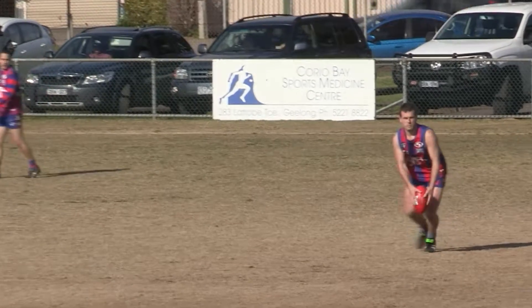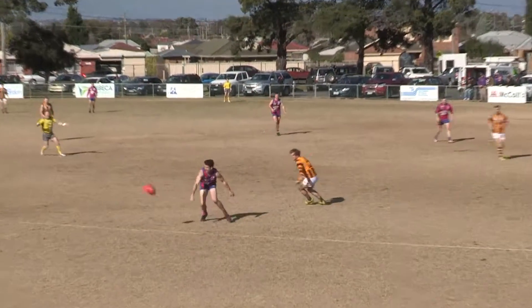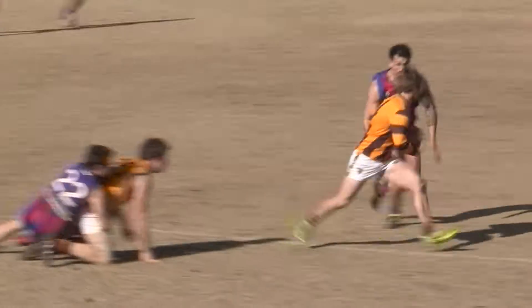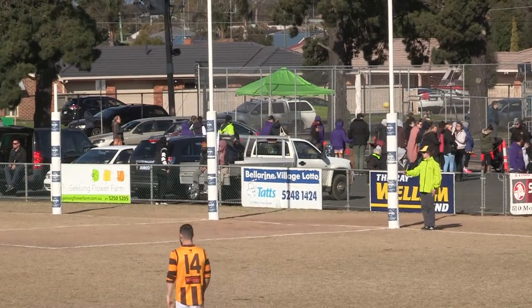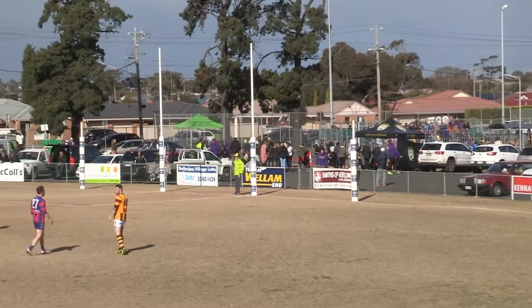Nick Popovsky sets it up for Lima. Cations comes at him — dangerous, one on one. Grundle as well. Rides the tackle nicely, gets it away to Cations. Breaks free, handballs it. Groz comes in. And he misses — he had a bit more time too. Through for one behind to Mick Grozdonowski.